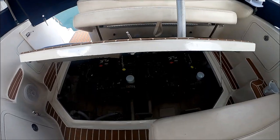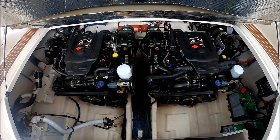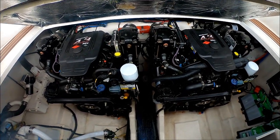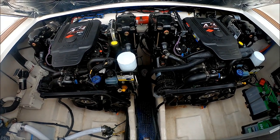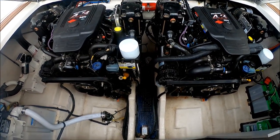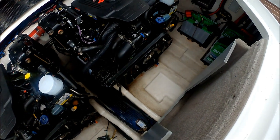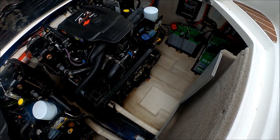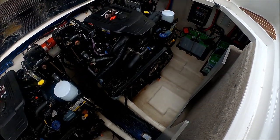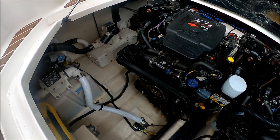Here we have the engine hatch open for a quick inspection on these Merc Cruiser 4.3 MPI engines. We've got about 365 hours on them. Risers and manifolds are neat, clean, no signs of leakage, belts in good condition along with the hoses. Everything looks neat and clean. The bilge is nice and dry, clean and orderly. Over here to port, we have three batteries with our battery charger — batteries were installed in 2019. And then off on this side, we have our vacuum flush system and holding tank.